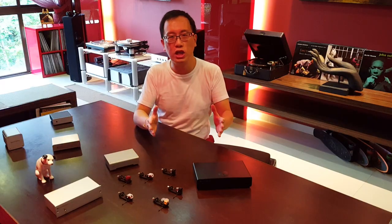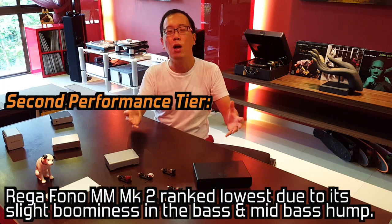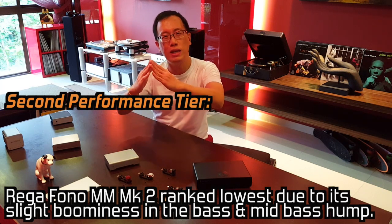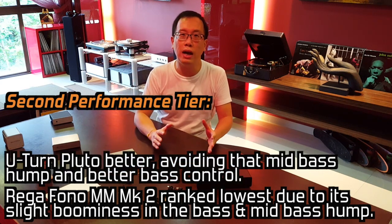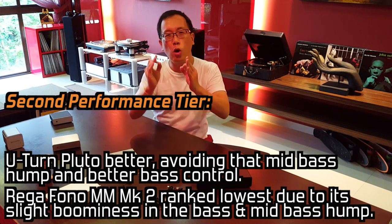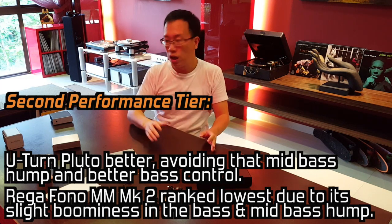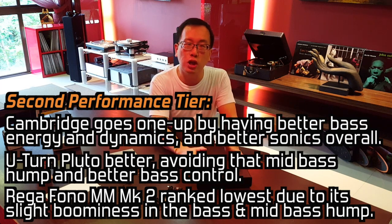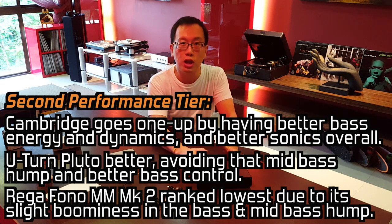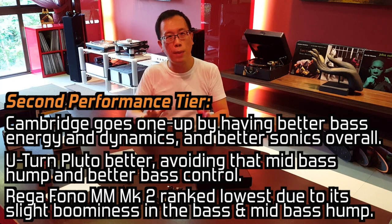In summary, at this juncture, the Rega Phono MMR II is the lowest strength in this second performance tier by virtue of its slight boominess in the bass and having that slight mid-bass hump. The U-Turn Pluton betters the Rega by showing more maturity, avoiding that mid-bass hump and having more concise bass start-stop ability and control. However, the U-Turn loses out to the Cambridge due to the Pluton's shyness in bass energy and dynamics, with the Cambridge equal to or slightly better than the Pluton in all other sonic parameters.